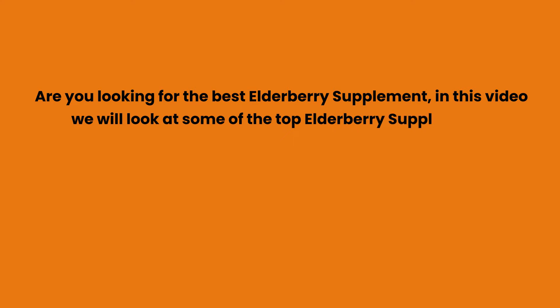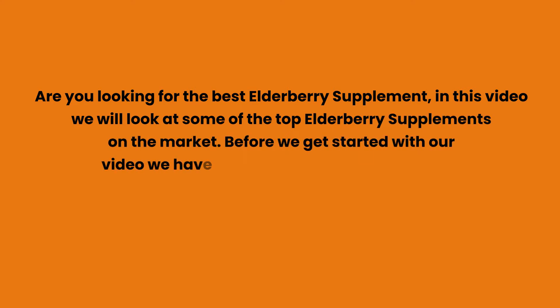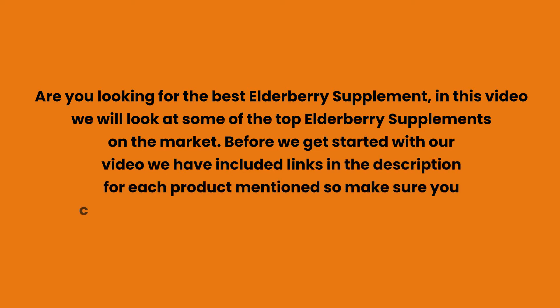Are you looking for the best elderberry supplement? In this video we will look at some of the top elderberry supplements on the market. We have included links in the description for each product mentioned, so make sure you check those out to see which is in your budget range.